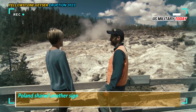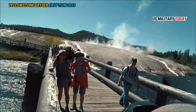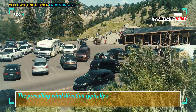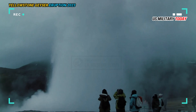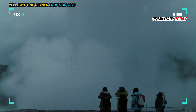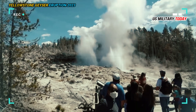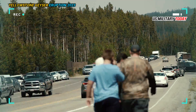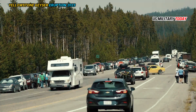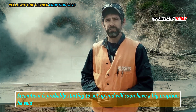Poland shared another sign to look for when trying to see the Steamboat eruption: covered cars in the Norris parking lot. The prevailing wind direction typically sends geyser spray into the Norris parking lot, and water silica mud can really mess up paint jobs and windshields. If you go to the Norris parking lot and see a bunch of cars with car covers, Steamboat is probably starting to act up and will soon have a big eruption, he said.